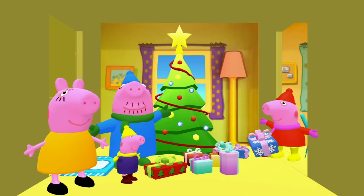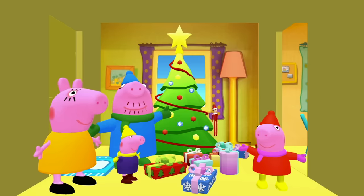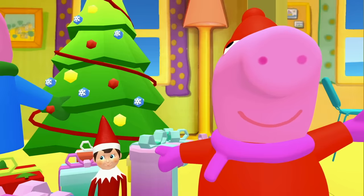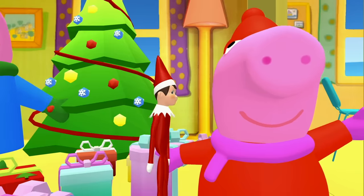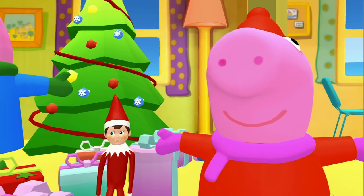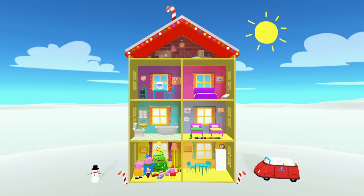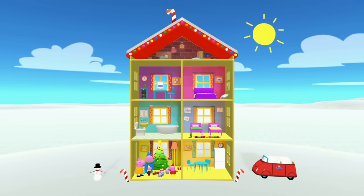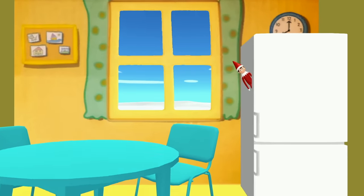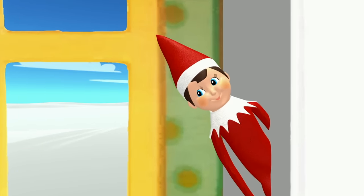We did it! We found all ten Christmas presents! Good job, everyone! Oh look — and there's the elf! You silly elf, what are you doing hiding all of the Christmas presents? It looks like the elf is looking out for Peppa Pig! Ha ha ha! That's silly, elf! Now that we've found all of Peppa Pig's Christmas presents, it's time for us to go! And remember, kids — if you have an elf on the shelf in your house, make sure not to touch it! Otherwise, it might do something silly!